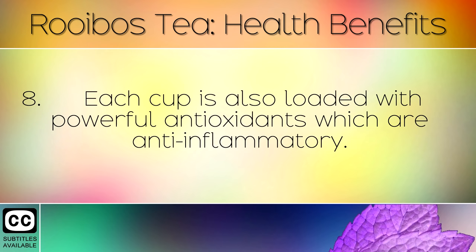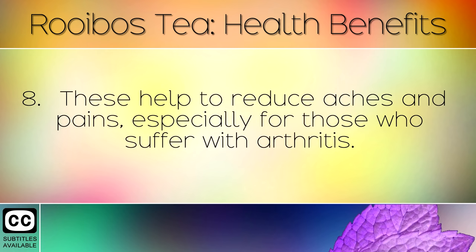Each cup is also loaded with powerful antioxidants which are anti-inflammatory. These help to reduce aches and pains, especially for those who suffer with arthritis.